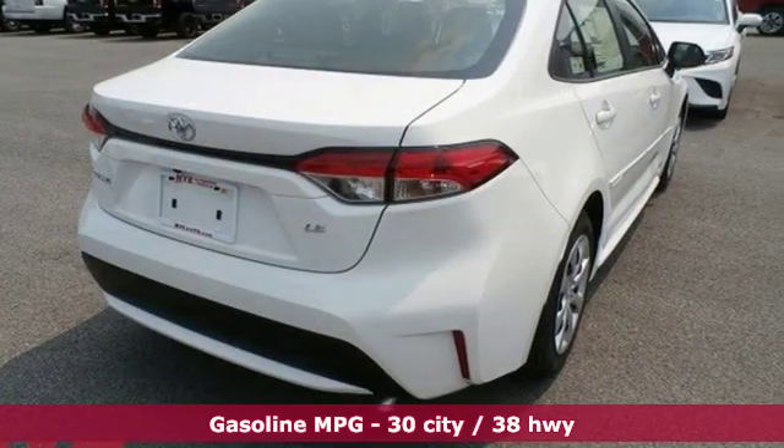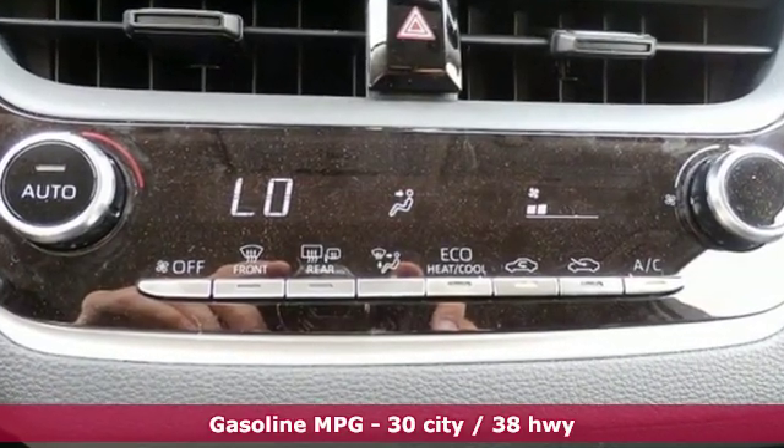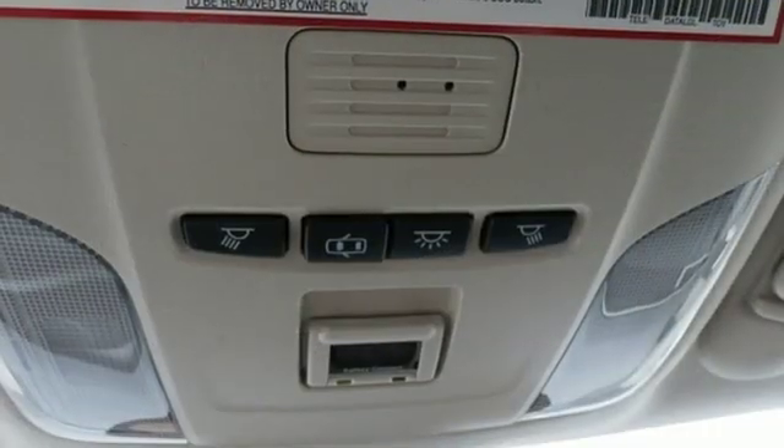And get ready for an impressive combination of features: smart device navigation, power heated mirrors, air conditioning, configurable instrument gauges, and Wi-Fi hotspot.